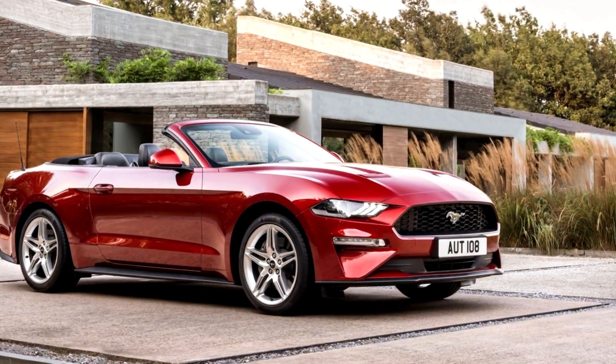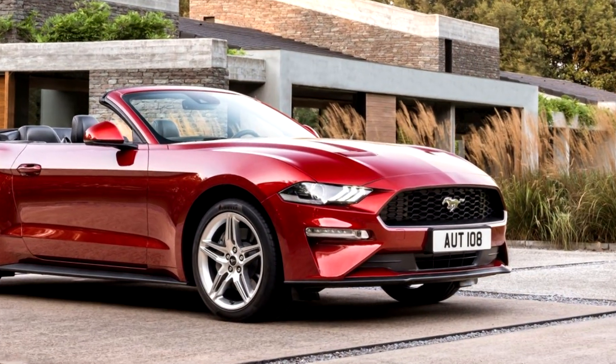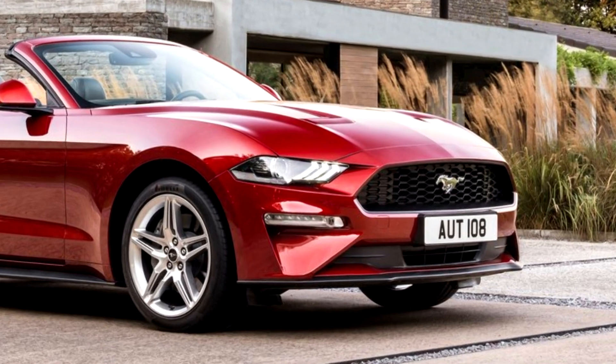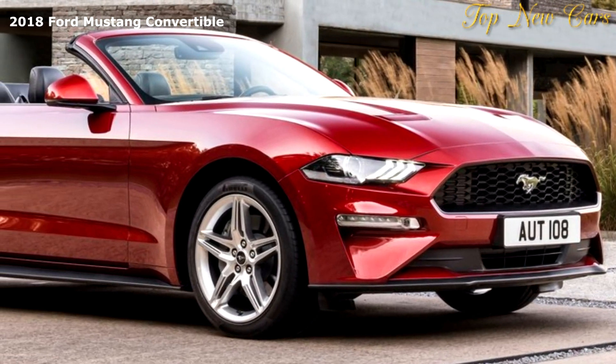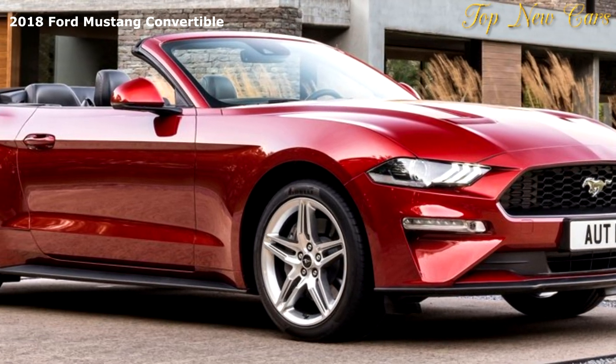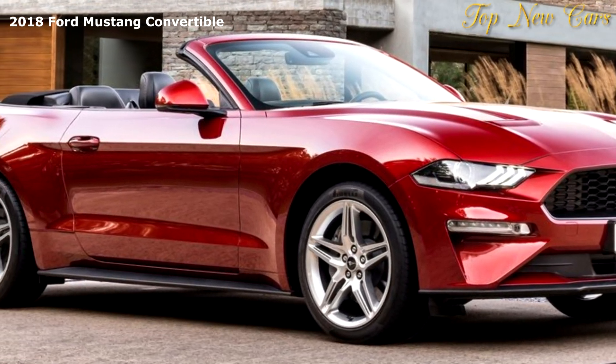Ford revealed the new Ford Mustang for Europe, delivering sleek new styling, sophisticated engine and suspension upgrades, advanced driver assistance technologies, and more customization options for the iconic sports car.